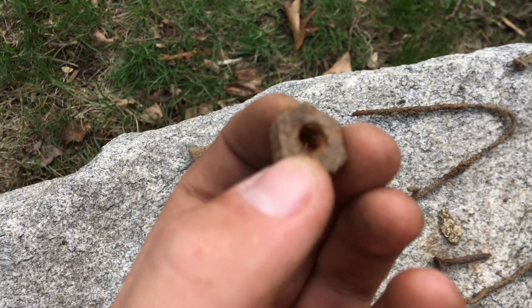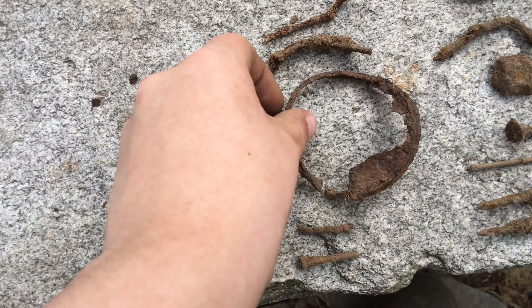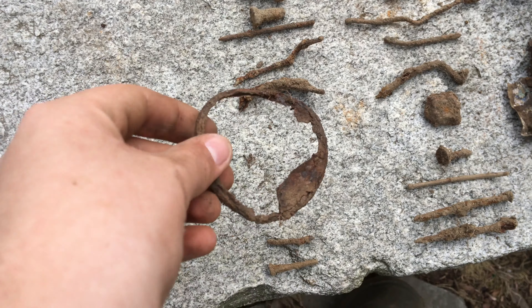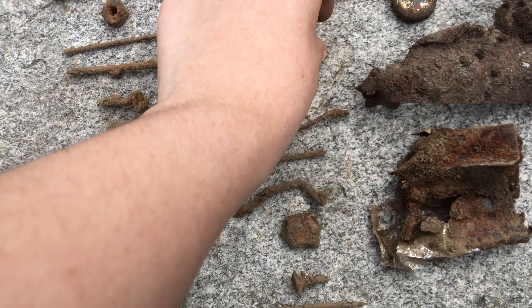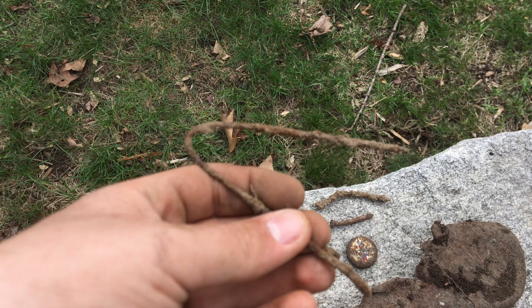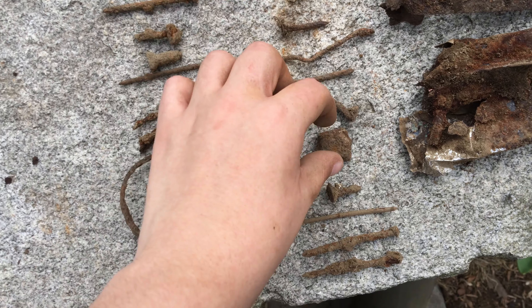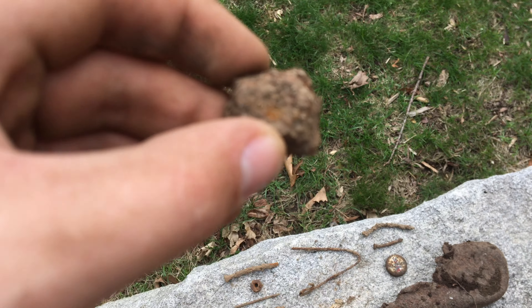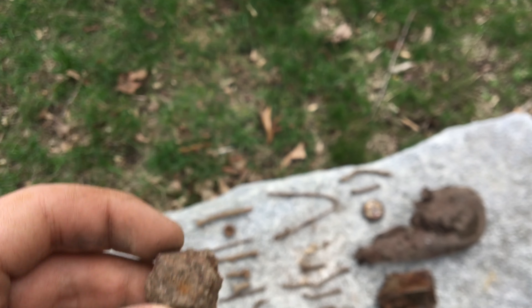First of all, I got a washer here — pretty boring. I have a rim to some sort of can. I have a piece of aluminum, a tiny piece of aluminum. I have this hook sort of thing; this thing wouldn't stay still. I have this little square-shaped metal piece with a dot in the middle — that might just be rust though. I'm not sure what it is.